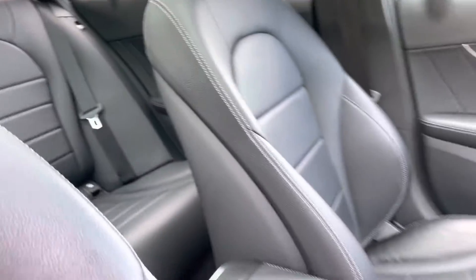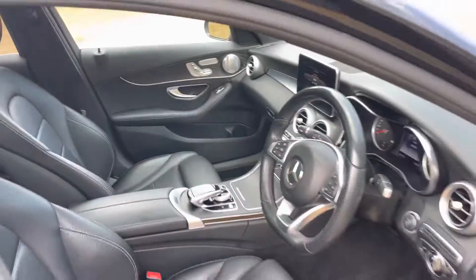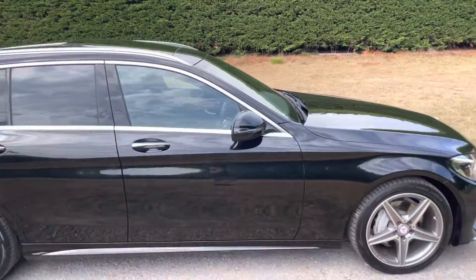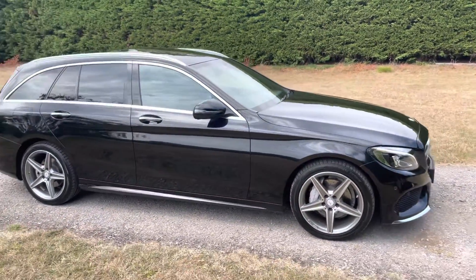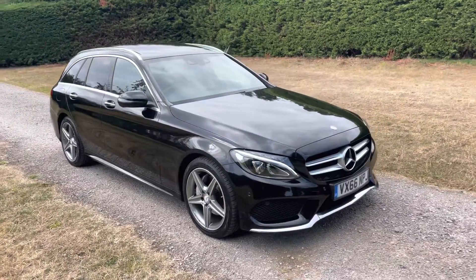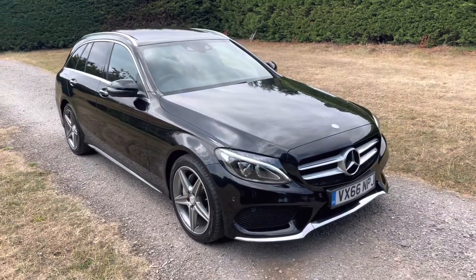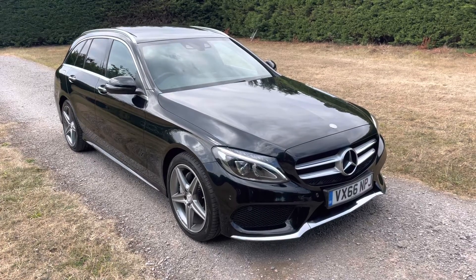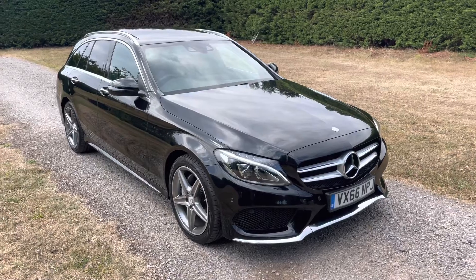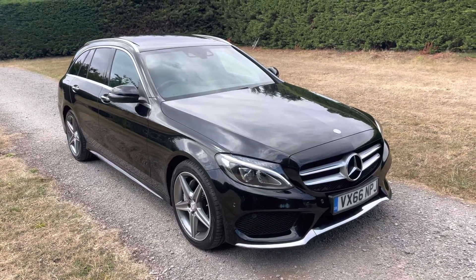The car has just been serviced, has just had new brakes fitted, and it also benefits from a spare wheel in the boot, which can be removed if you choose not to have it. Please do get in touch if you'd like to arrange a test drive, a closer look, or if you have any specific questions. Please also take a moment to read our reviews.